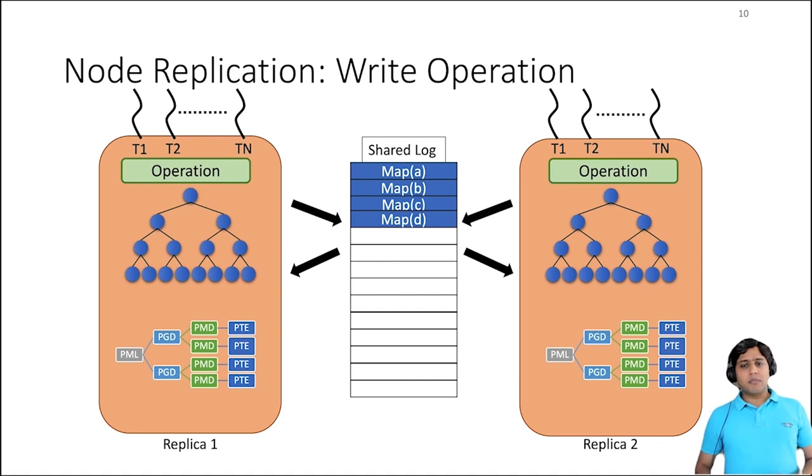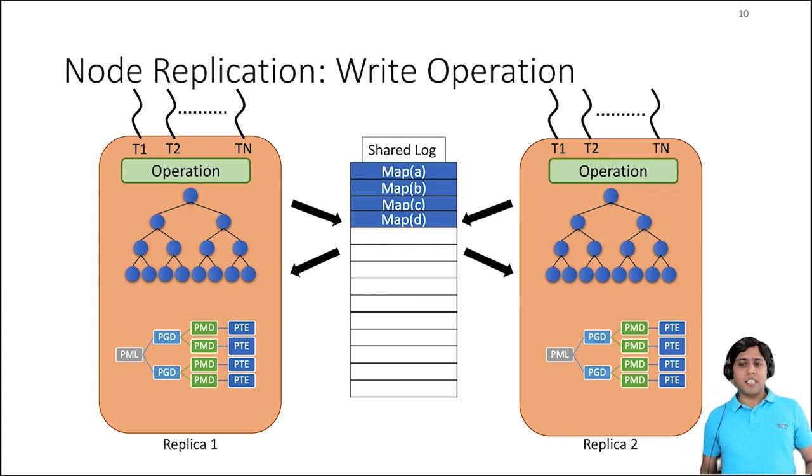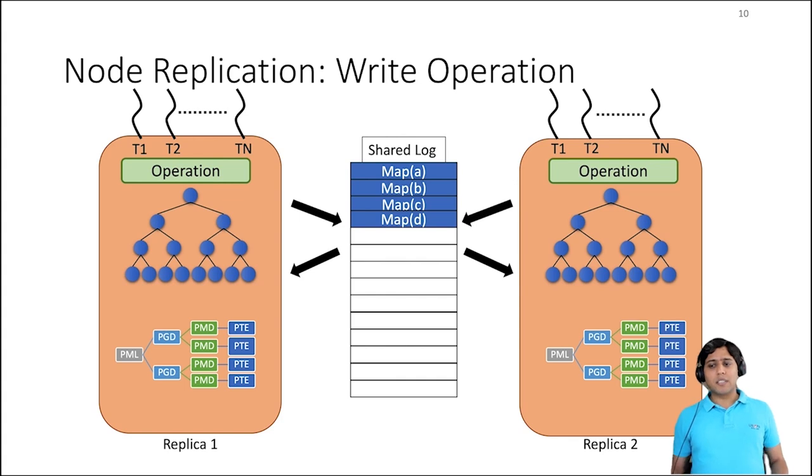The write operation we look at in this example is map, which inserts a new physical region into the address space. Assume that one or more threads from replica one or replica two or both issue some map operations. These operations are added to the shared log and later threads from both replicas apply these operations on their local copy. The blue entries in the log are full and white are empty. Currently, there are four map operations in the log and both replicas have applied these operations.